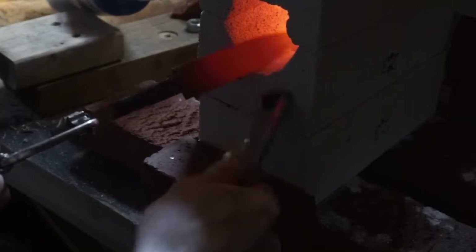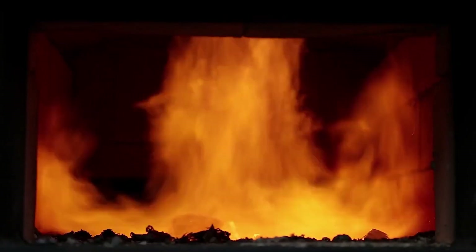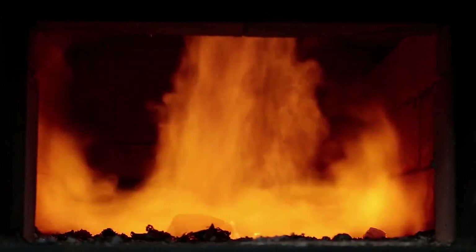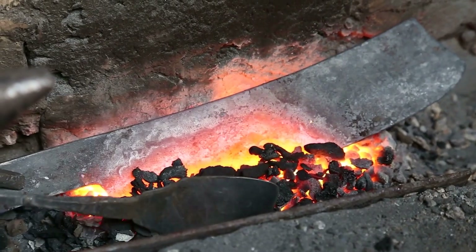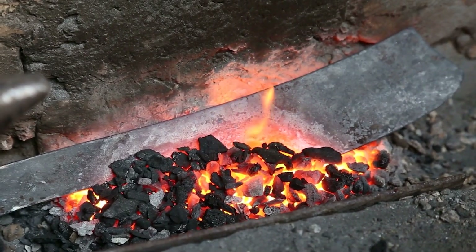To harden and strengthen the blanks, they undergo a meticulous four-step heat treatment process. First, the blanks are heated in a furnace to just over 2,000 degrees Fahrenheit for about 30 seconds. This initial heating stage is crucial for preparing the metal for the subsequent treatments.